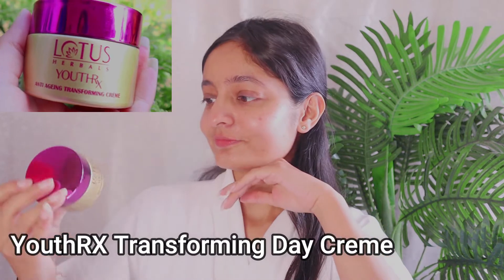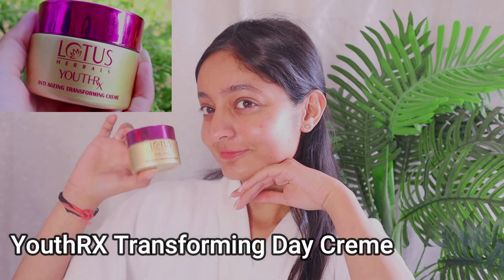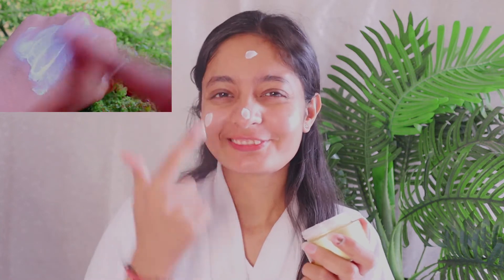My second step is using the Youth Rx Transforming Day Cream. Its quantity is 50 g, and it is like a revolutionary development in green science. It is especially best for combination to oily skin. It has a creamy texture but is not at all oily or greasy. Lotus Herbals products are cruelty-free, clinically tested, and preservative-free, which makes it perfect for your skin.